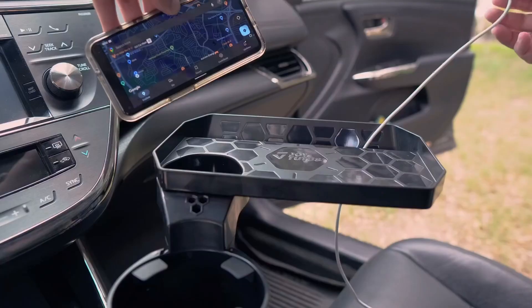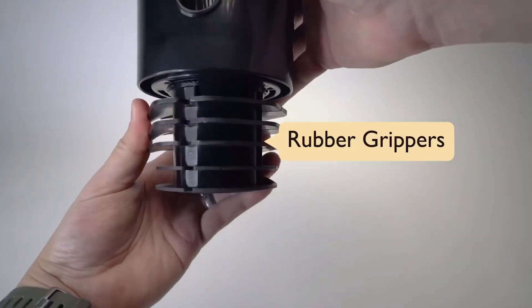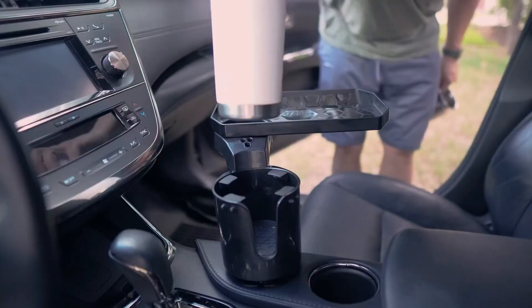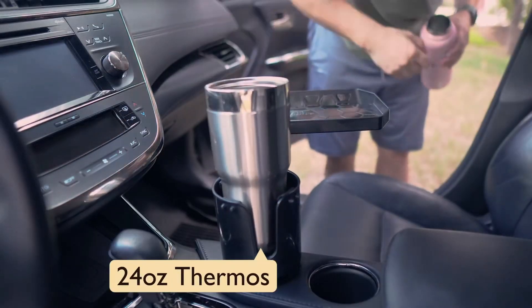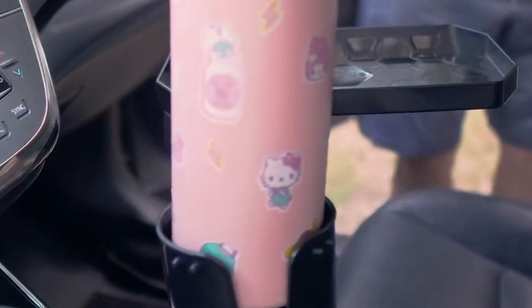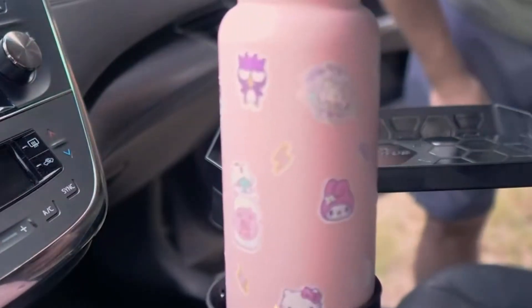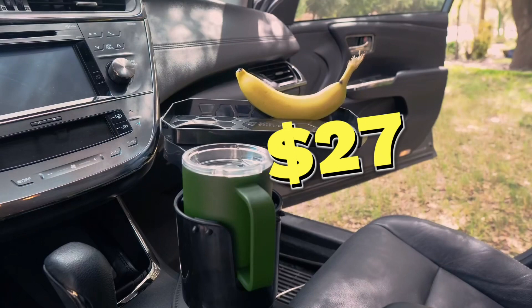The Joy Tutus cup holder tray is made from high quality materials, ensuring durability and long-lasting performance. Its compact and practical design makes it easy to install and remove without leaving any marks or residue on your car's interior. The Joy Tutus costs $27.